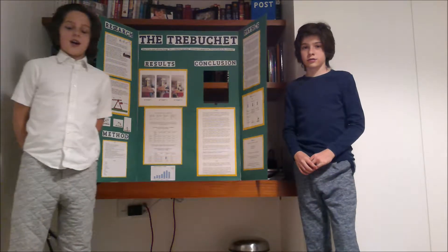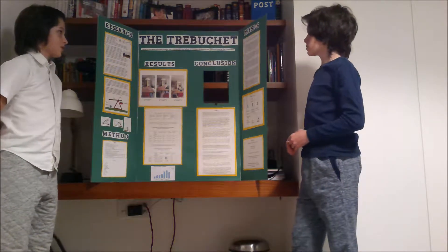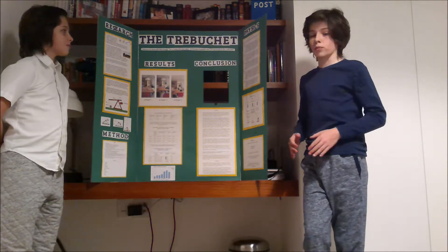Hello, my name is Marlo. And my name is Brody. Our inquiry was: what is the most efficient design for a trebuchet, and what principles of physics are incorporated in it?